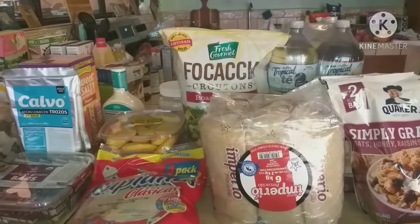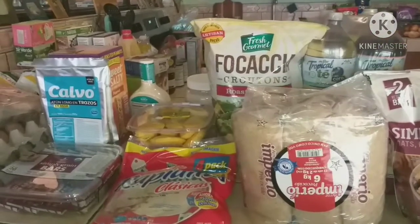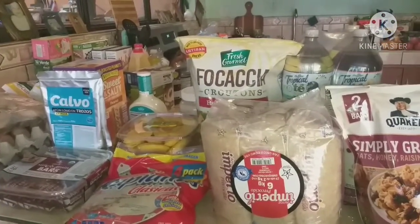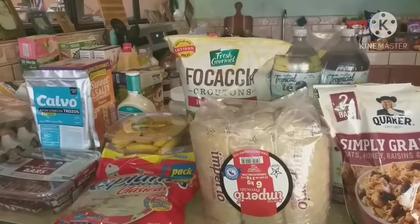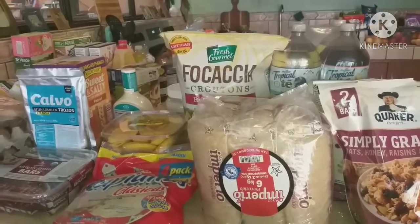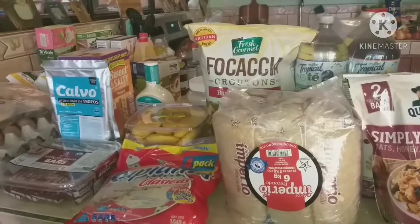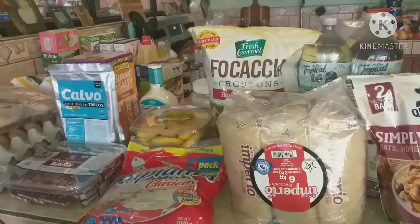I also went to Pequeño Mundo, which I hadn't been to for grocery shopping in a while, so I was really glad I went because I got a lot of items there. Then I also went to Auto Mercado. I go to the grocery store on average about once a week to pick up things we run out of, since produce and bread won't last a month. But with what I picked up today, I won't have to go for about two weeks.